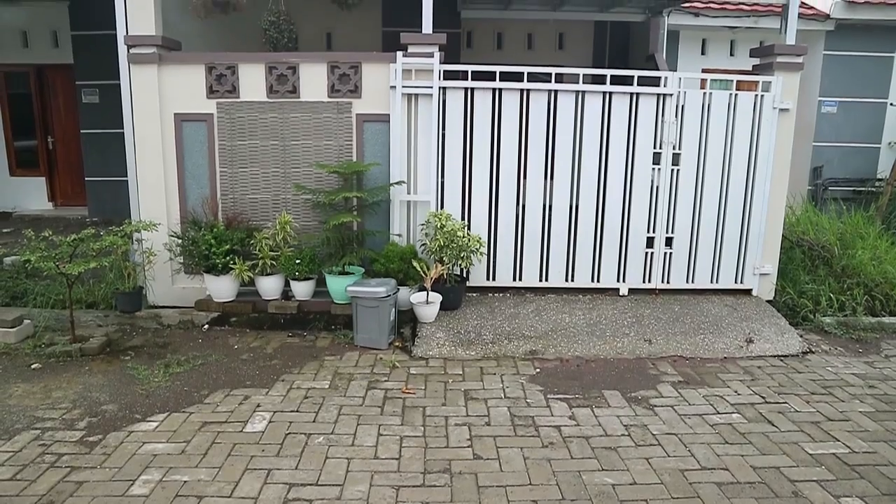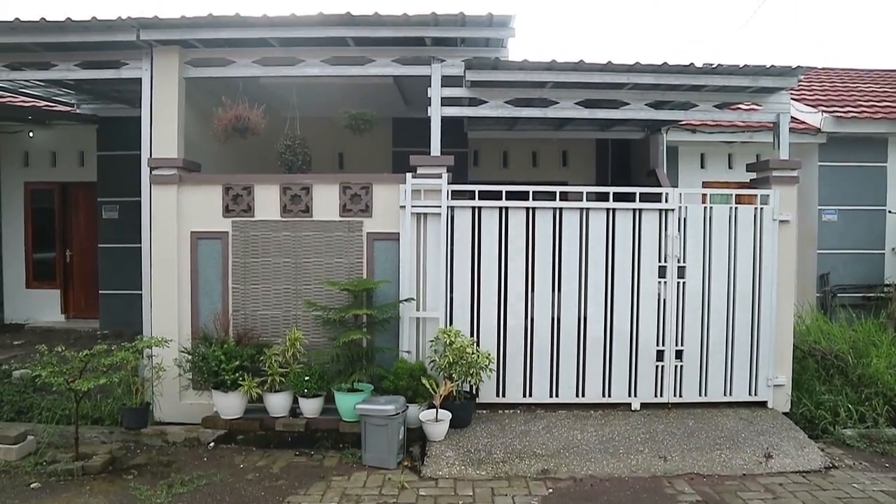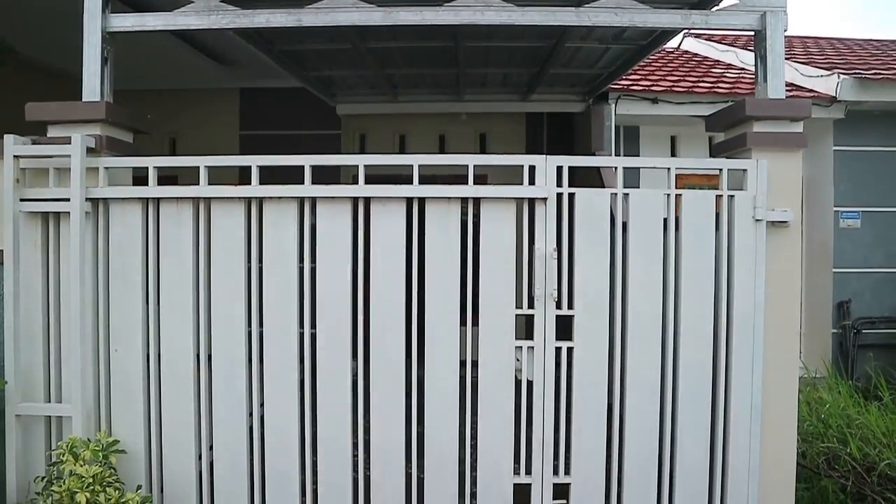Kebetulan pagi ini baru habis hujan. Kita akan review dari depan. Suasana di rumah subsidi kayak gini kalau pagi hari sepi. Kita mulai dulu dari depan ya, mulai dari gerbang.